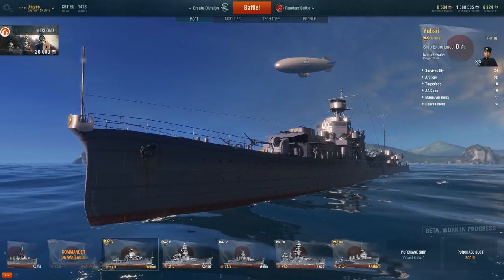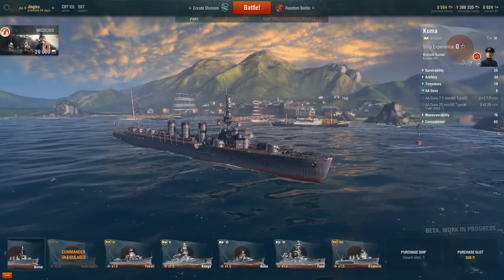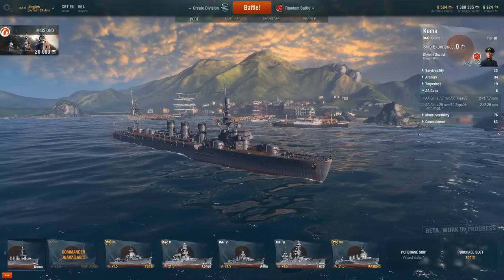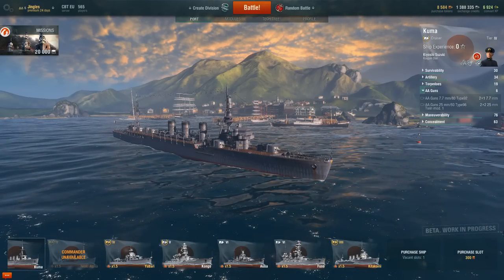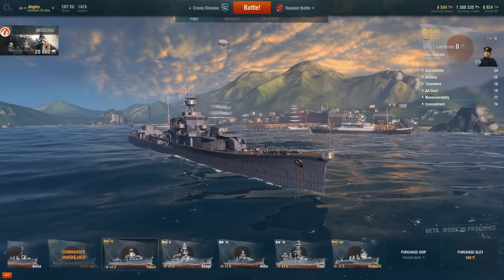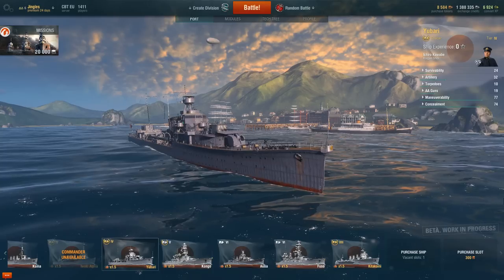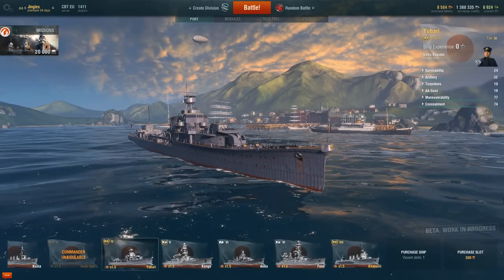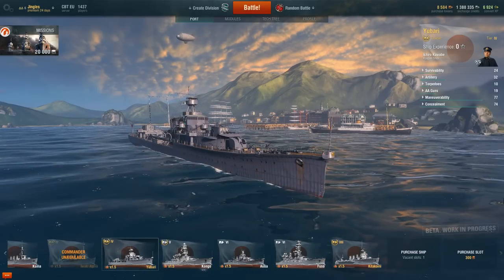Compared directly against the other tier 4 Japanese cruiser the Kuma, the Yubari doesn't look that impressive. The Kuma has significantly more guns and fires slightly faster; you could also argue its torpedo armament is better with longer range, though they're not as quick. But I guarantee you: if you ever come under air attack in a Kuma — and the Kuma is not a bad ship — you'll wish you were in the Yubari. And anybody around you who comes under air attack is going to wish you were in the Yubari too.